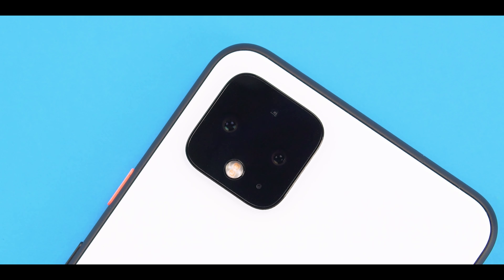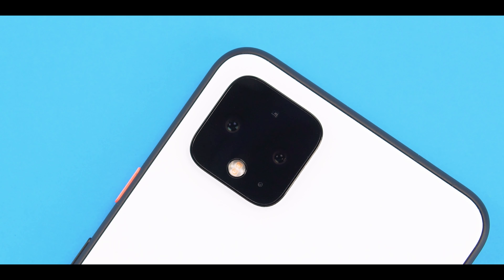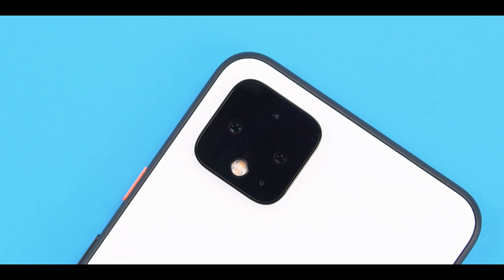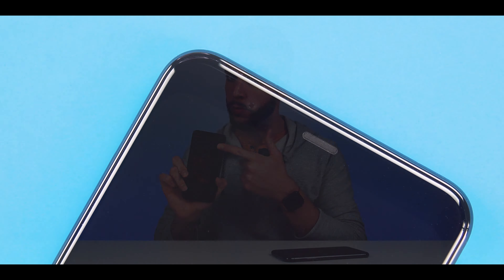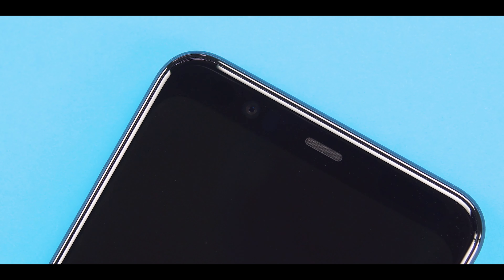Starting with the Google Pixel 4 XL — the rear-facing camera system is composed of two lenses: a wide-angle lens with a 12.2 megapixel sensor and an f/1.7 aperture, and a tele lens with a 16 megapixel sensor and f/2.4 aperture. Both lenses have autofocus and optical image stabilization. The Pixel 4 also has a front-facing ultra-wide selfie cam with an 8 megapixel sensor, f/2.0 aperture, and fixed focus.